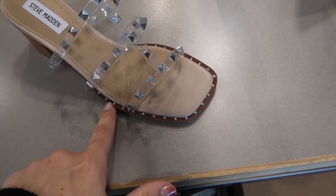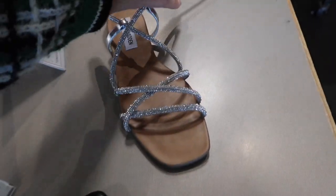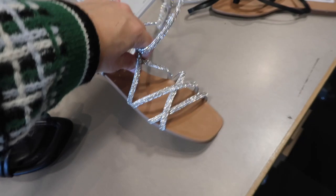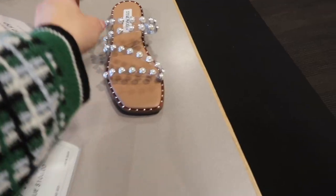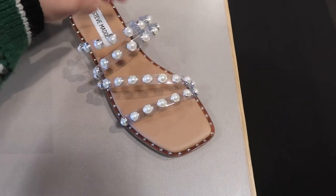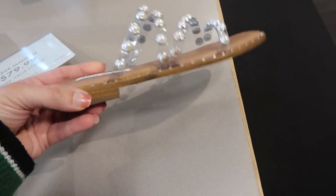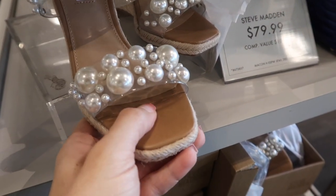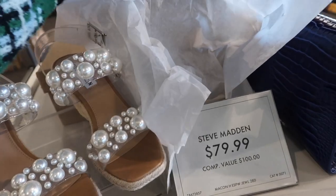New square toe sandal from Steve Madden — grommet detailing around the front with clear straps and chunky heel — $64.99. Cute little splats with rhinestones and rope design that laces up the leg — $79.99. Similar thong flip style that laces all the way up in what feels like real leather — $59.99. Pearl slide with a square toe, grommets, and clear crisscross straps — pearl is really big for spring and summer — $69.99. New clear mule with a square toe and stiletto heel — $59.99. Clear and pearl espadrille with memory foam, clear strap, and little wedge — $79.99.